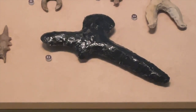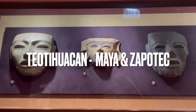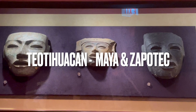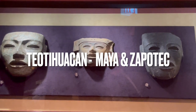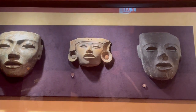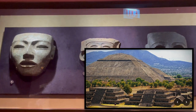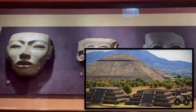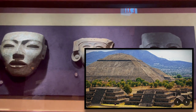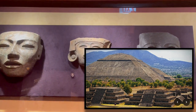These Teotihuacan masks are quite generic — they were worn by leaders, and the reason they look generic is that leaders were believed not to be individuals but sometimes led by groups of people. Teotihuacan is a large pyramidal structure with different architectural complexes northeast of Mexico City. It links the Temple of Quetzalcoatl, the Pyramid of the Moon, and the Pyramid of the Sun.